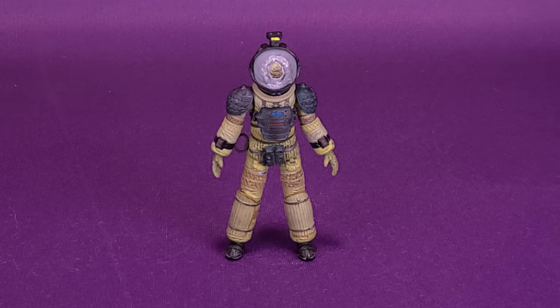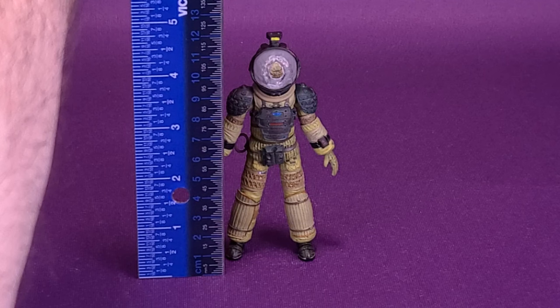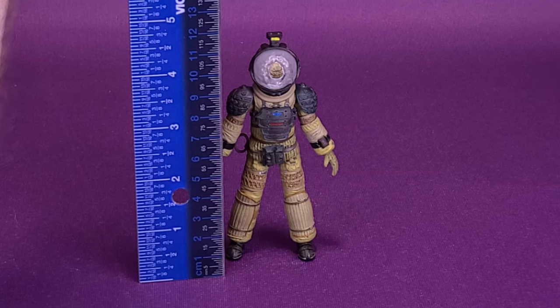I'm sure it's just a case of bad indigestion — let's get a closer look at Kane. It's not indigestion, by the way. I hate to break it to you. We're going to grab the ruler and put it right at the very top of the figure's head. Kane Facehugger Attack — it's 4½ inches in height, or about 11½ centimeters tall.